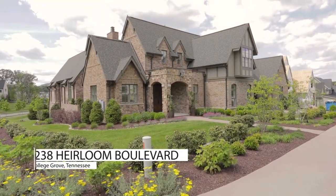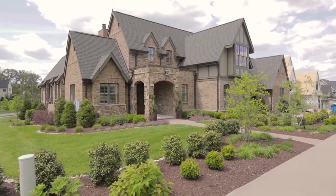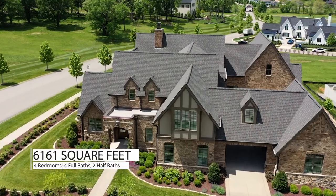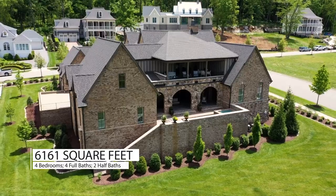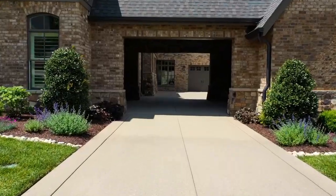Welcome to 8238 Heirloom Boulevard, a casually elegant English Tudor with more than 6,000 square feet of detailed custom construction. Four bedrooms, four full baths, two half baths, a backyard oasis, and a private courtyard tucked behind a porte-cochère driveway entrance.